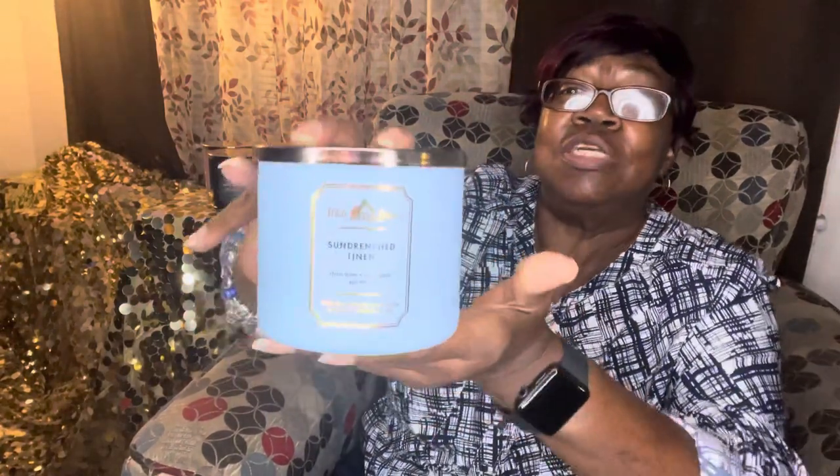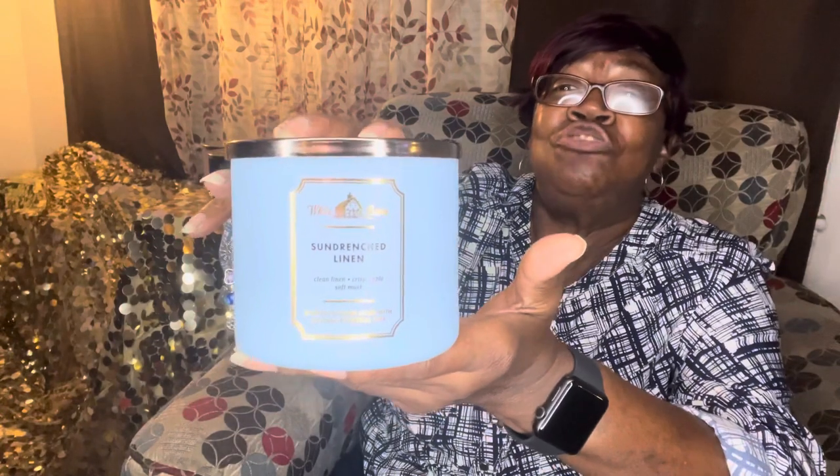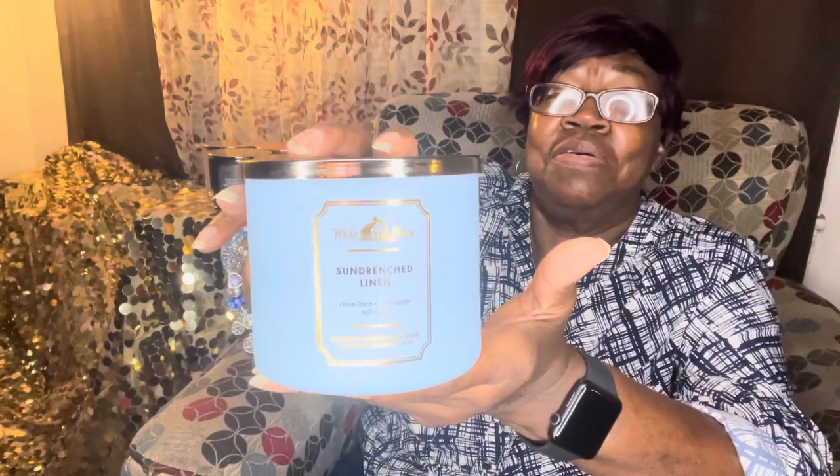Okay, this is Sun Drenched Linen — clean lemon linen, crisp apple, and soft musk. That really, really smells good! I like that pretty blue packaging.